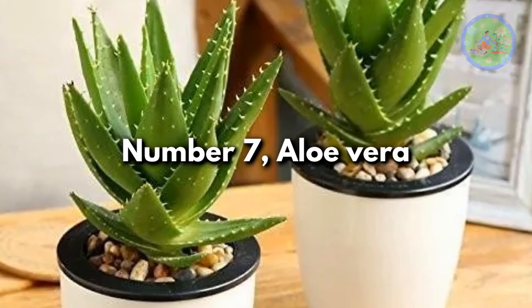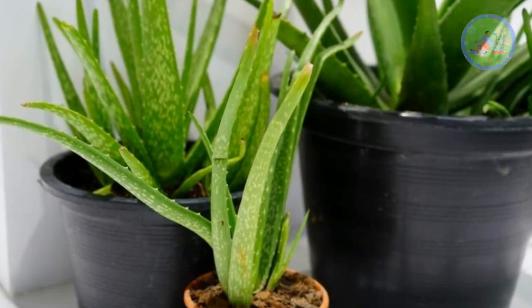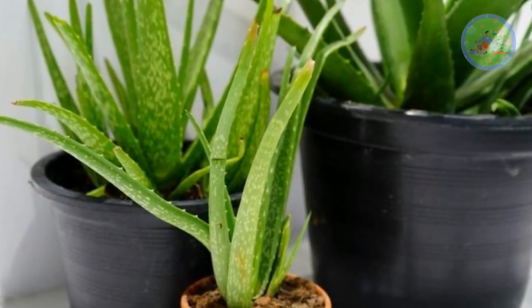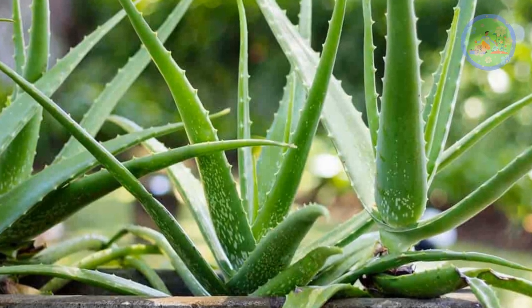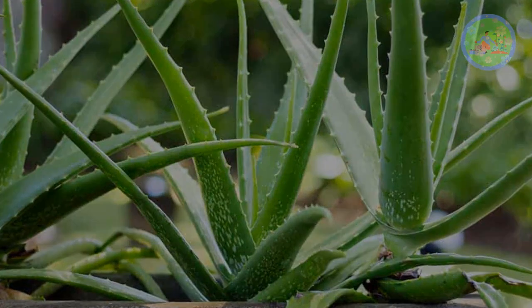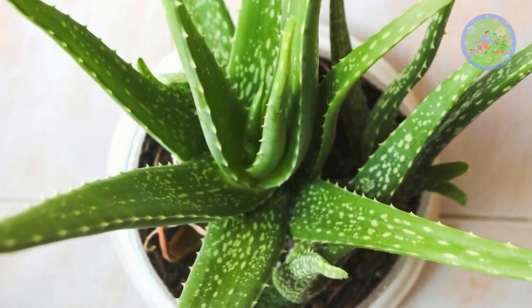Number 7: Aloe Vera. Recognized for its cosmetic and medicinal use, aloe vera is perfect to refresh the environment of your home, since it can regulate the temperature. Maintaining an aloe vera plant is very simple — it requires very little care, a lot of sunlight, and water only when needed.